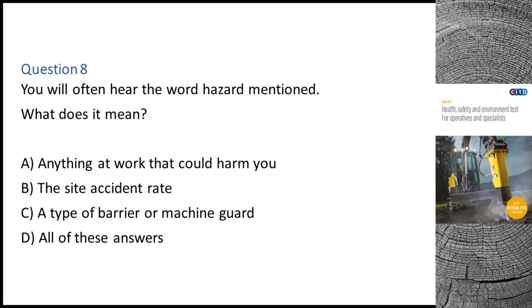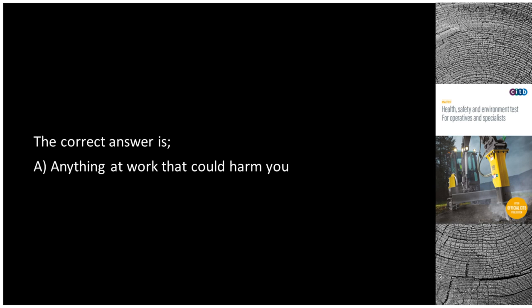Question 8. You will often hear the word hazard mentioned. What does it mean? A. Anything at work that could harm you. B. The site accident rate. C. A type of barrier or machine guard. D. All of these answers. The correct answer is A: Anything at work that could harm you.